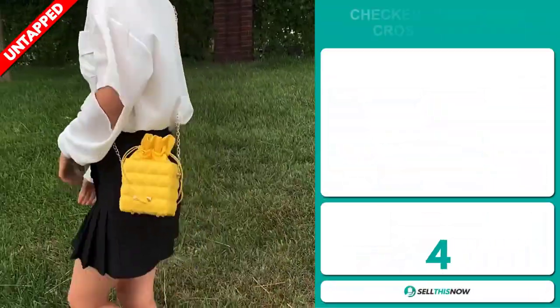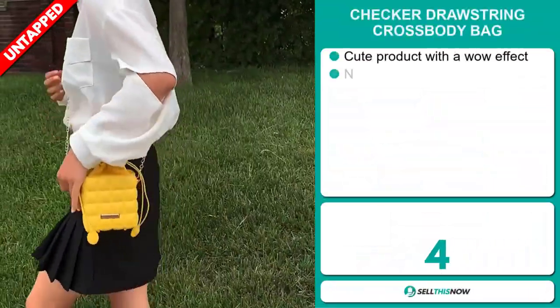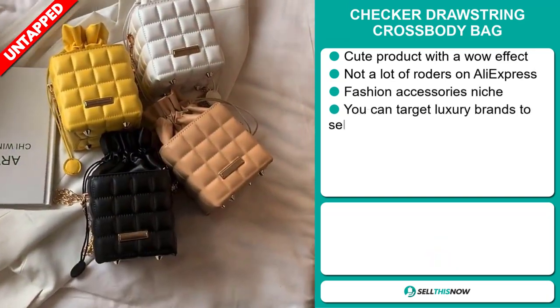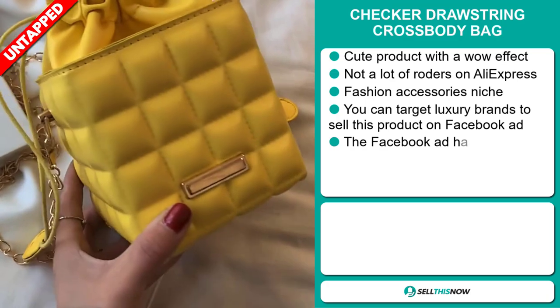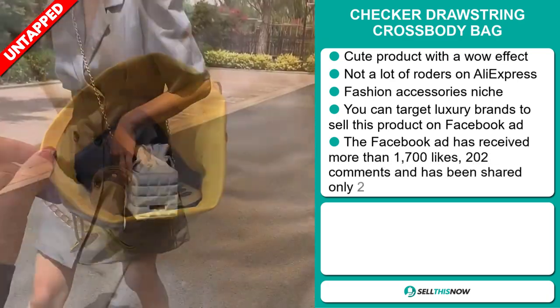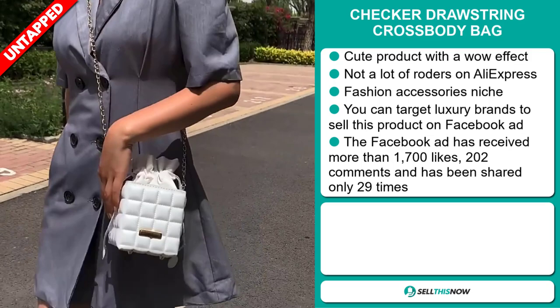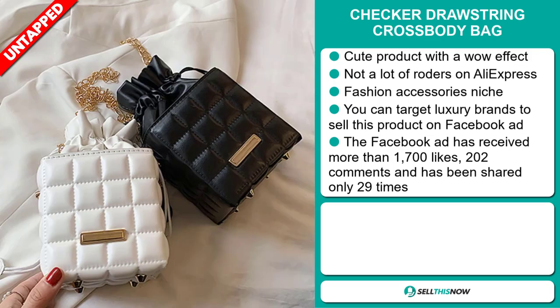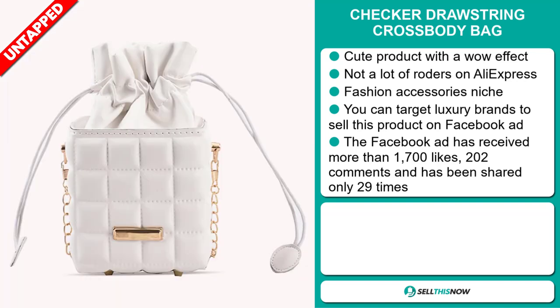Our next product is the Checkered Drawstring Crossbody Bag. This is a cute product with a wow effect, and we also think it has a lot of untapped potential — so far there haven't been many orders on AliExpress, so you could definitely take advantage of this. It falls under the fashion accessory niche market. You can target luxury brands to sell this product on Facebook ads.